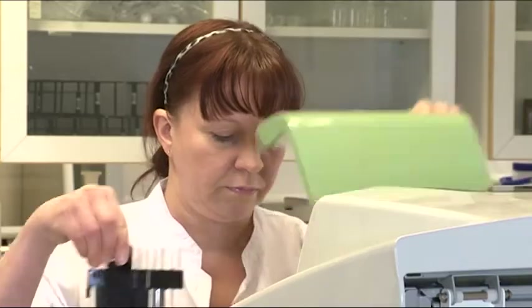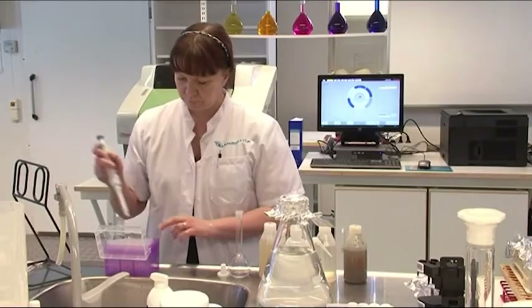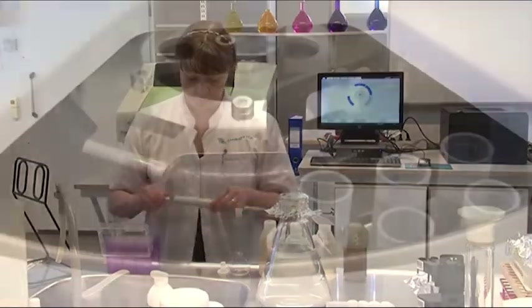Speed and automation are the key factors for laboratories that perform various tests and want to improve and simplify analytical processes.